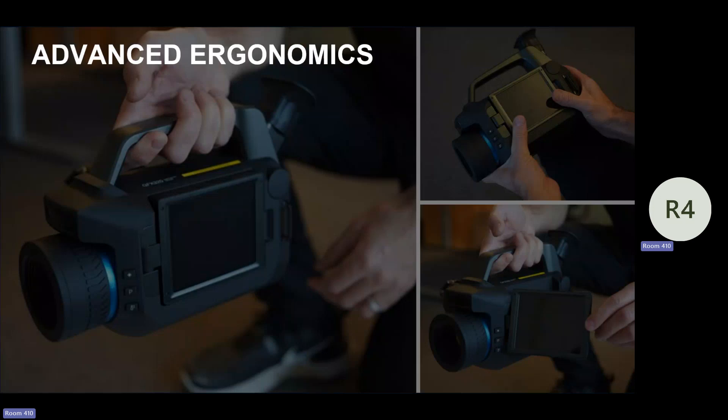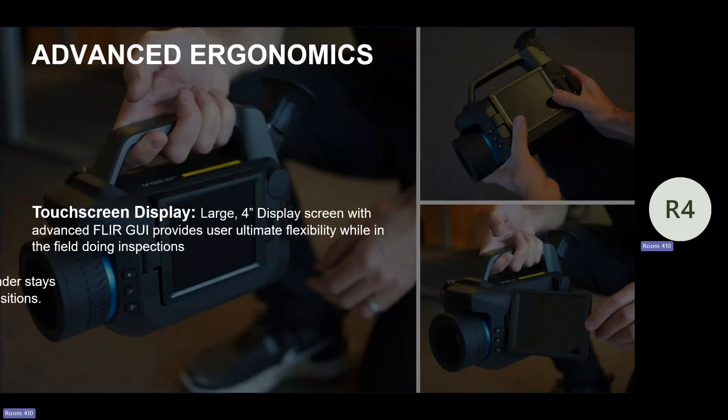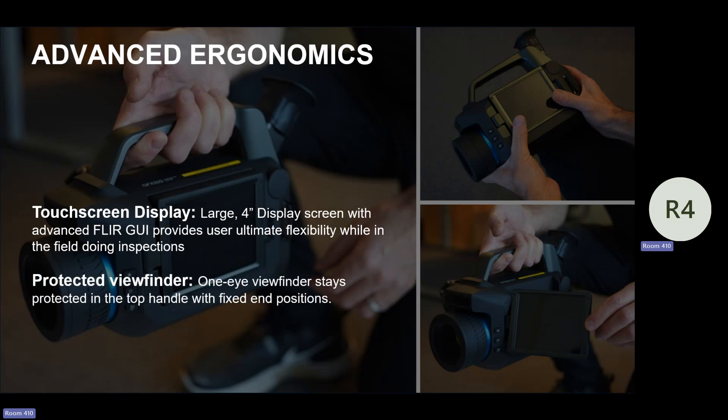So what did we do? We looked at what we have and said, let's advance the ergonomics — let's keep what's working. The touchscreen display is a huge four-inch touchscreen, a very receptive display that provides a great user experience. We still have the thumb stick — you can still navigate all the menus with it. So you still have the best of both worlds.